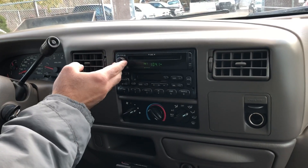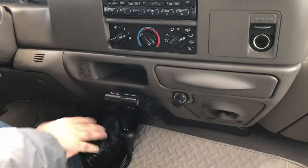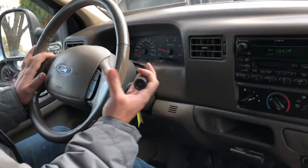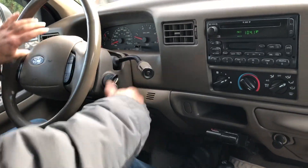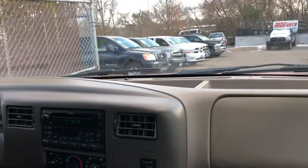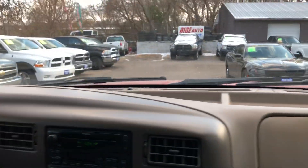It's got a factory CD player and trailer brake controller, full floor mats. Automatic transmission goes from gear to gear without any delays. Whoever owned this vehicle really cared about it — you can see it in the way it looks and the way it drives.